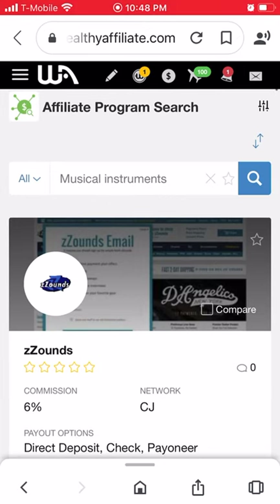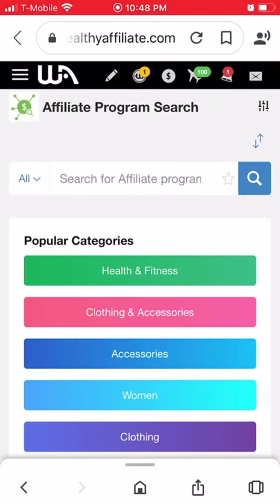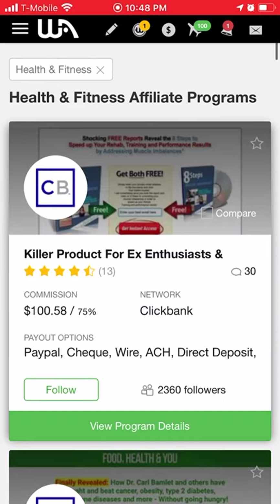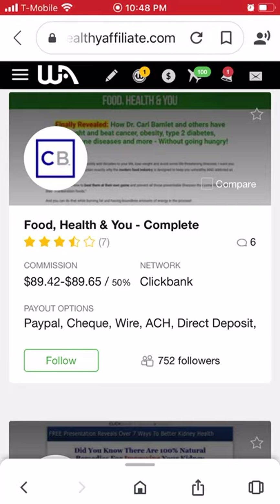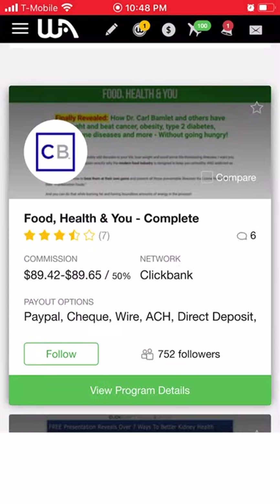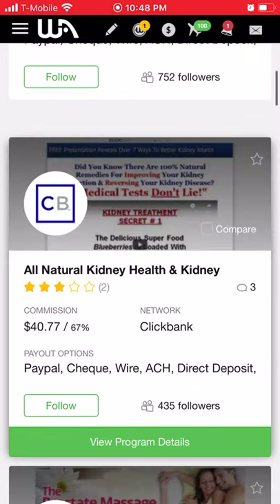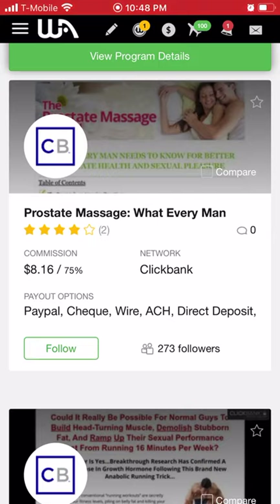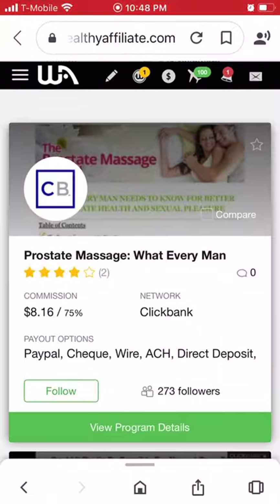If you're into health and wellness, you can go into health and fitness — there's all kinds of products in there. You can see commissions of 50%, 76%, 67%, 40% for recurring orders on kidney health products, prostate supplements, and programs like Anabolic Running — all at 75% commission. There are all kinds of programs to sign up for as an affiliate.